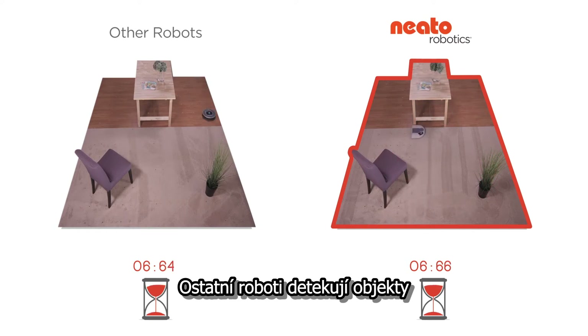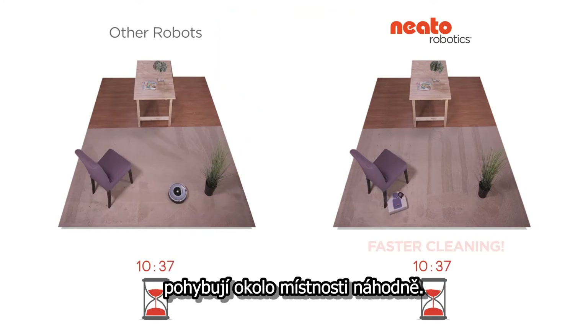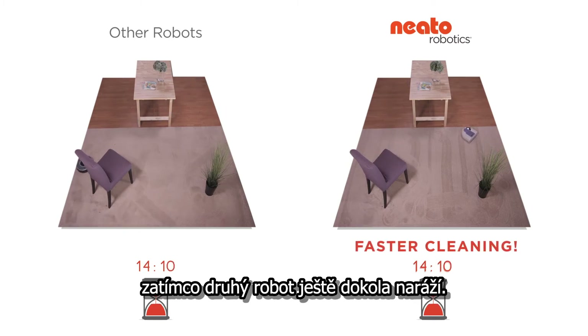The other robot only detects objects by bumping into them, sometimes hard. With no eye or internal map, it moves about the room at random. By sticking to a carefully planned out path, Neato can clean faster. So your home is clean while the other bot is still bouncing around.